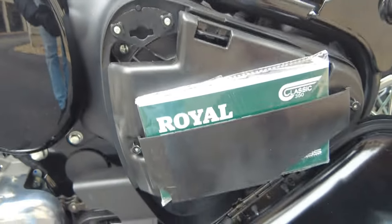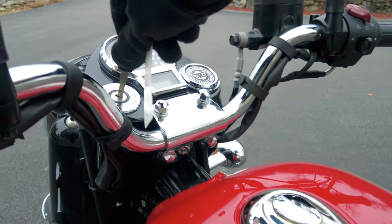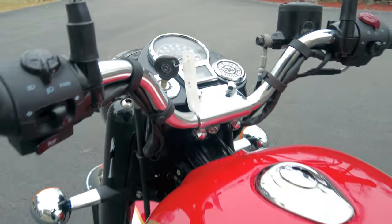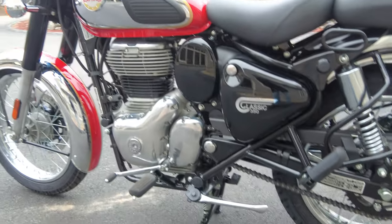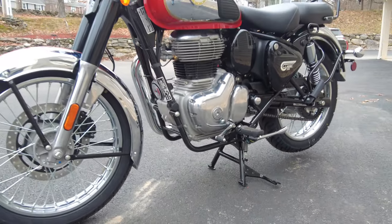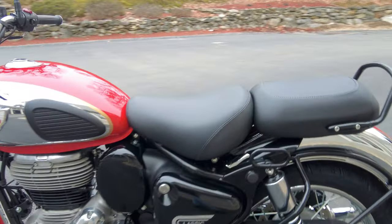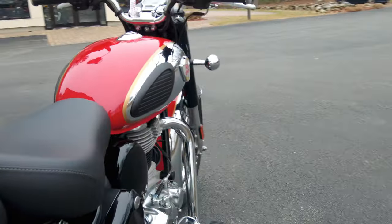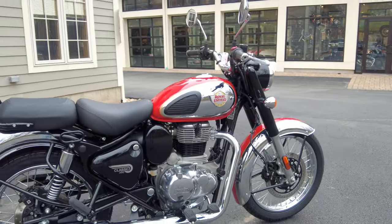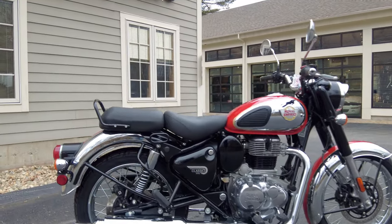Behind here is the air filter. Closing that back up, I'm going to put the key back in the dash. Now let's talk about the center stand. It comes as standard on the Classic, which is an awesome feature, because unfortunately a lot of motorcycles nowadays — even many that are much more expensive than this Classic — don't come with center stands. So it's hundreds of dollars to buy one and have it installed.